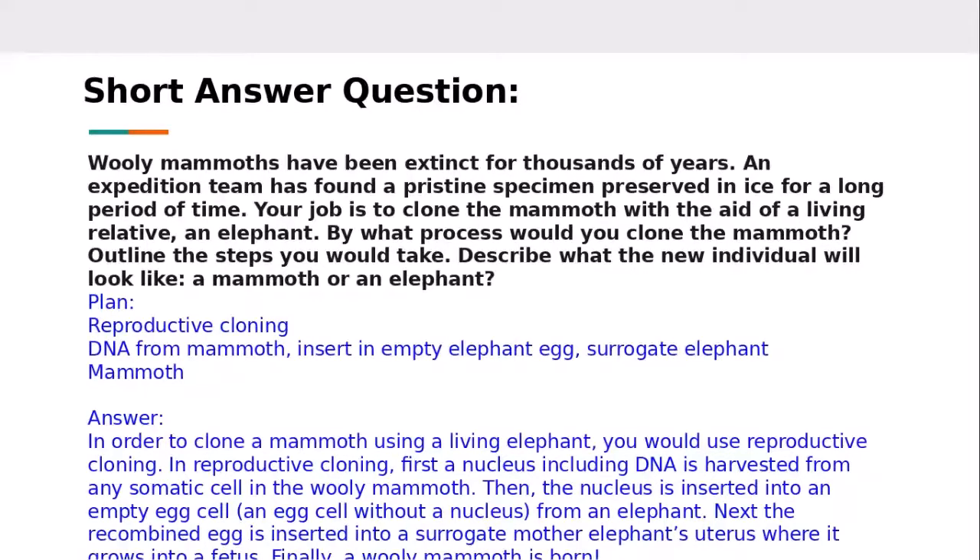Here's a practice short answer question: woolly mammoths have been extinct for thousands of years. An expedition team has found a pristine specimen preserved in ice. Your job is to clone the mammoth with the aid of a living relative — an elephant. The question asks: what process would you use to clone the mammoth, outline the steps, and describe what the new individual will look like.